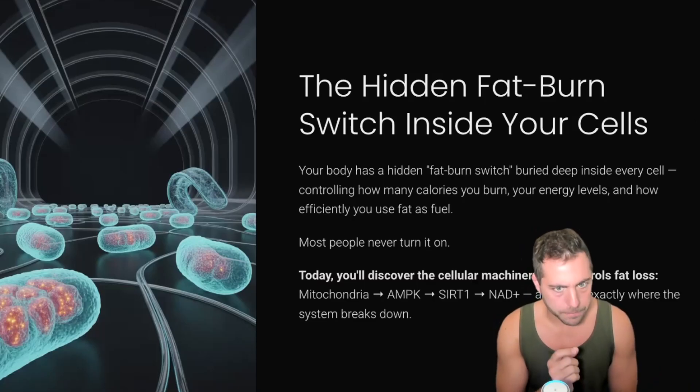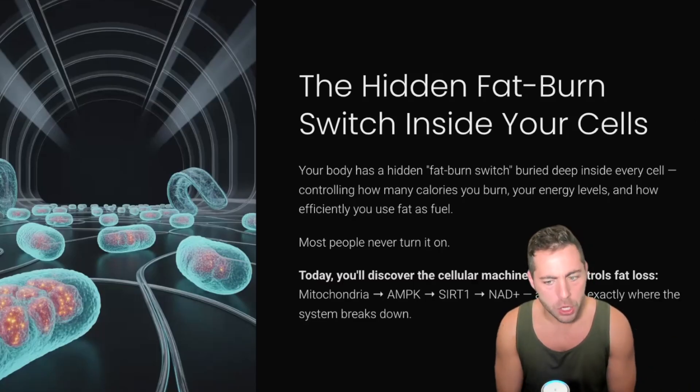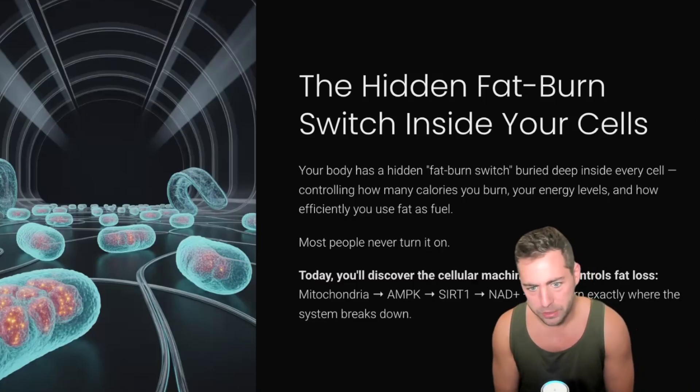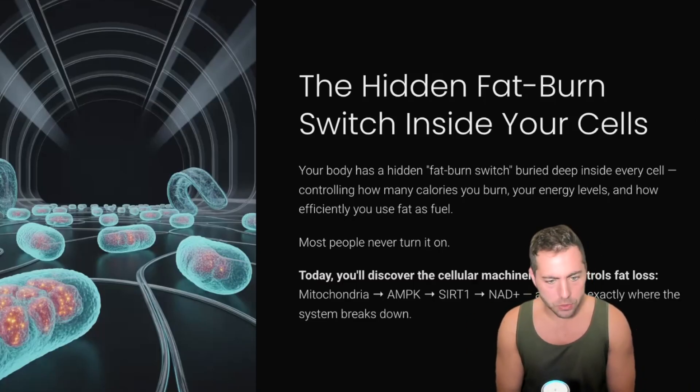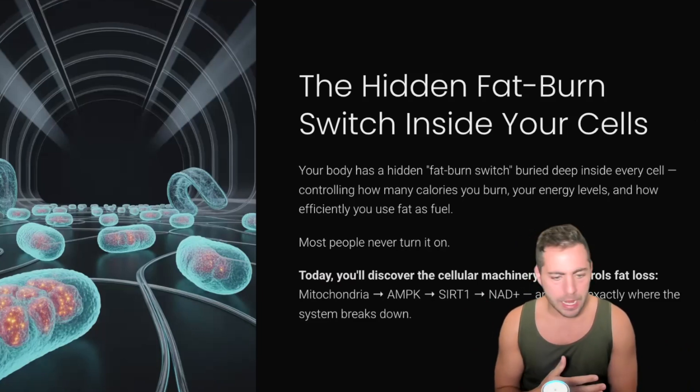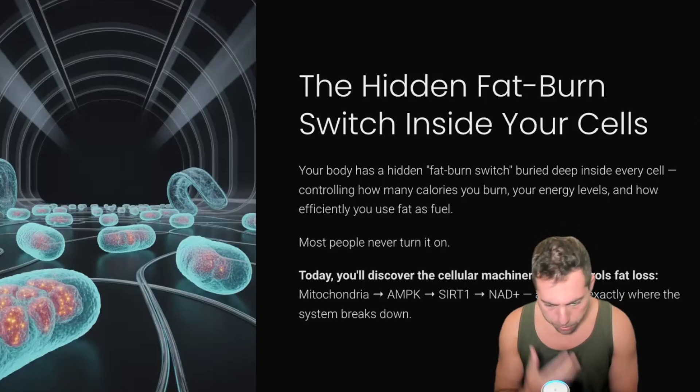But I'm going to be showing you guys today the hidden fat burn switch inside your cells that you don't need to go get IV injections for. I'm going to show you how to actually meaningfully increase your NAD+ levels, which you're about to learn why you need. At the end of the day, the reason why we do any of this is because we want longevity, we want to be healthy, and we want our metabolisms to work the way they're supposed to.